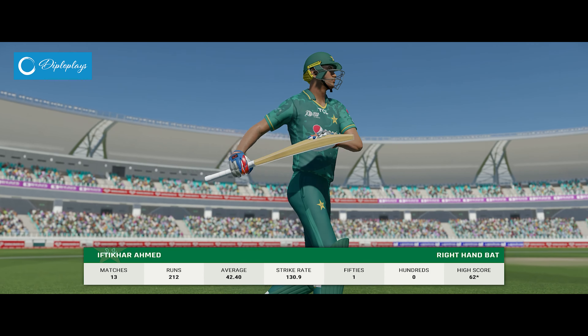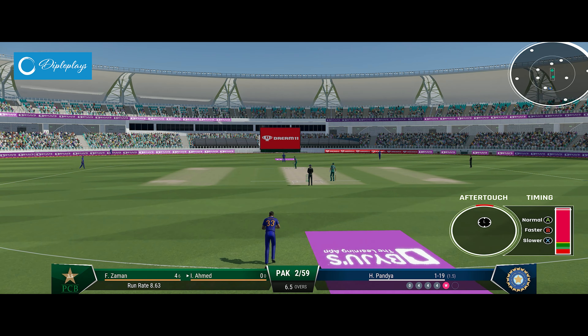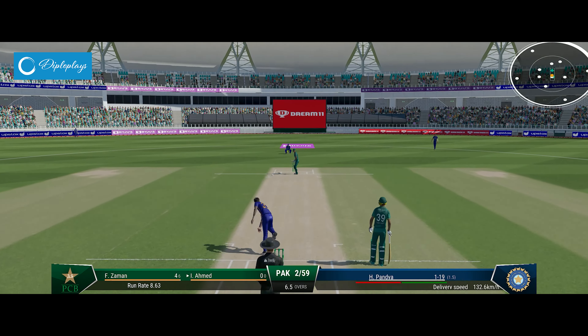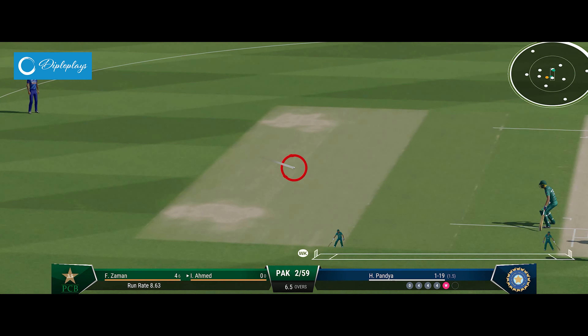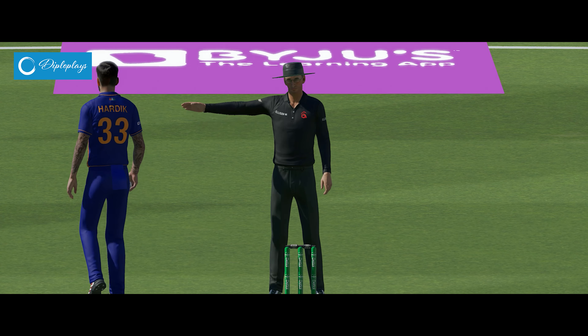And with that wicket we'll see a change out in the middle. Ahmed, whose first task is getting themselves settled. They'd look for a couple here — that's called for the front foot, not by much, but that doesn't matter. There'll be one run here for them. Immediately underway with some runs.